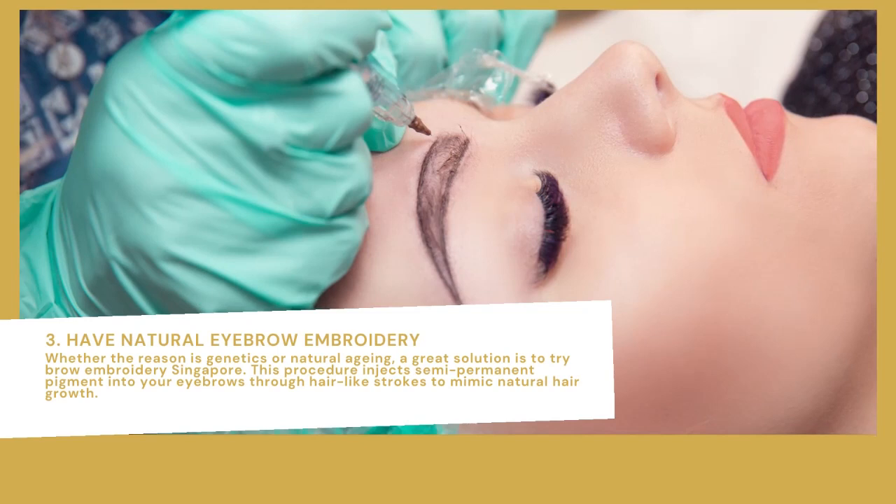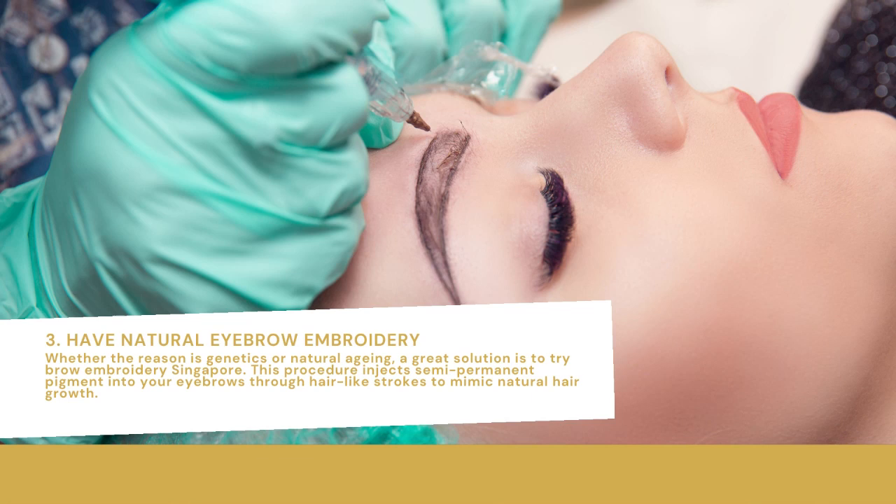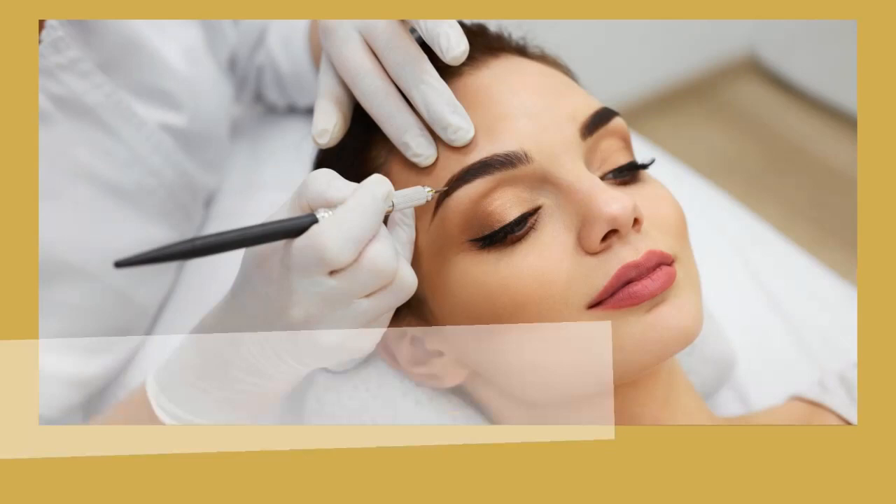Have natural eyebrow embroidery. Whether the reason is genetics or natural aging, a great solution is to try brow embroidery. This procedure injects semi-permanent pigment into your eyebrows through hair-like strokes to mimic natural hair growth.